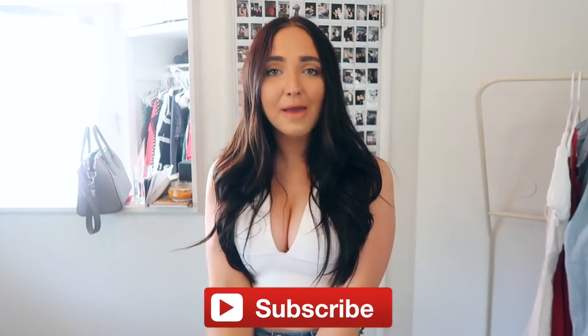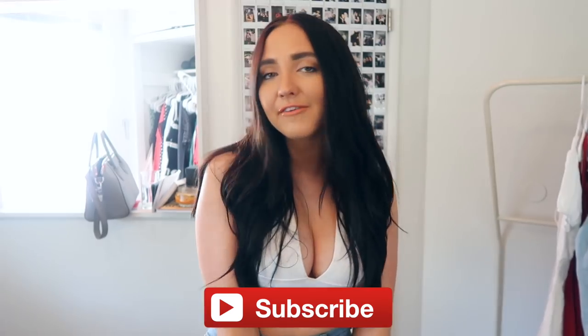Thank you guys so much for watching. Don't forget to give this video a big thumbs up and subscribe if you haven't already. Comment down below any video requests you guys have. Love you guys so much and I will see you soon. Bye!